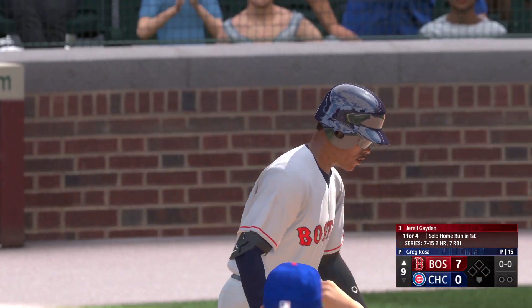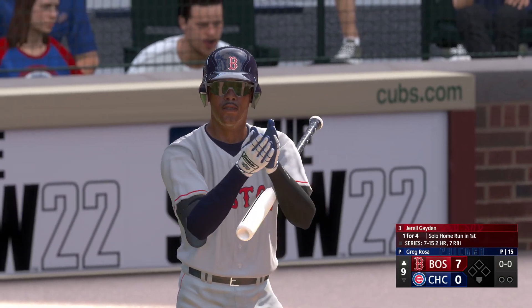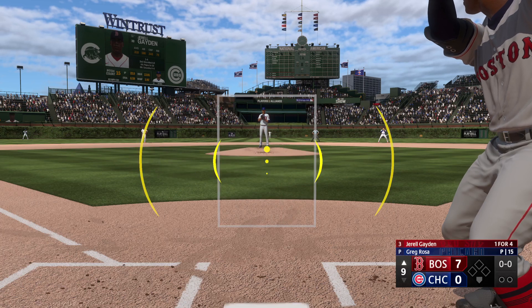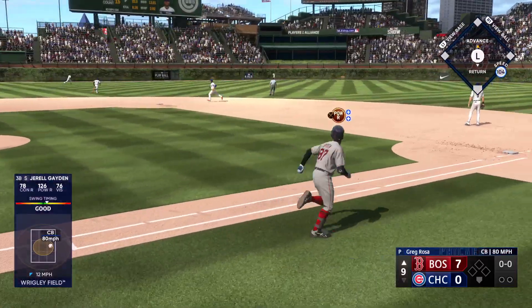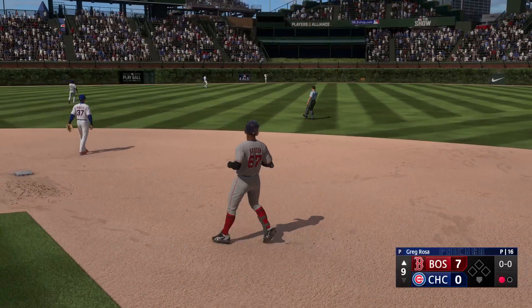All set to start the ninth — here's some real power at the plate, Gerald Raymond. With this kind of lead he can swing freely, try to hit the ball out of the park, do what he loves to do. Rosa back to work. He swings and lifts one to deep center field — that's back there — and brings it in at the wall.